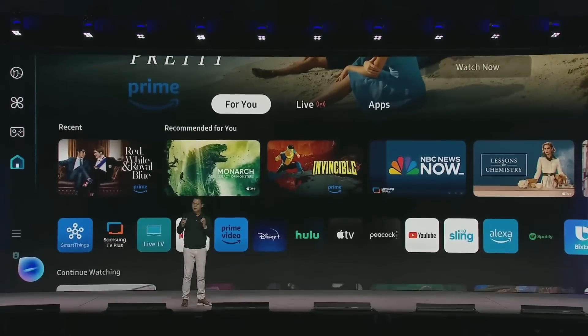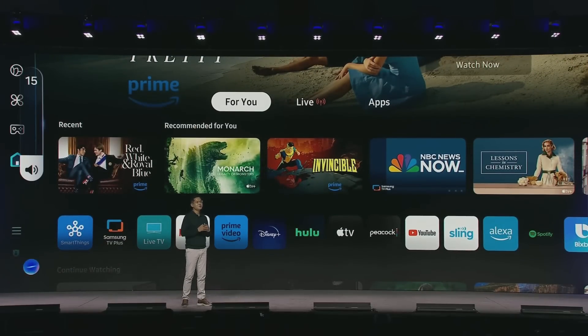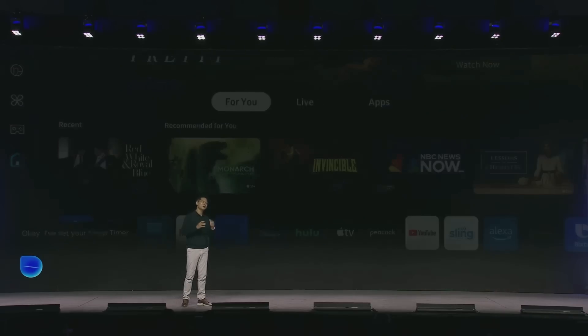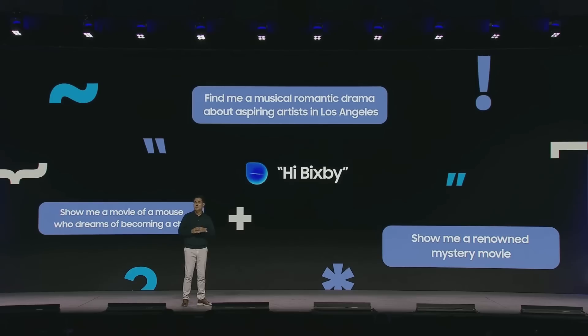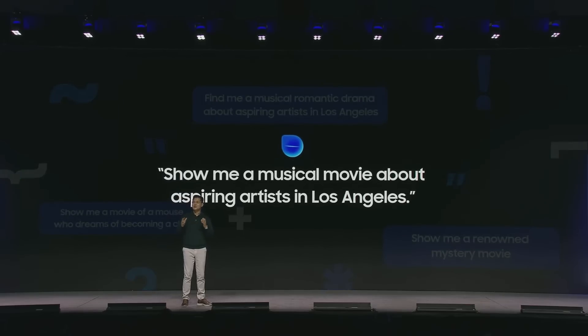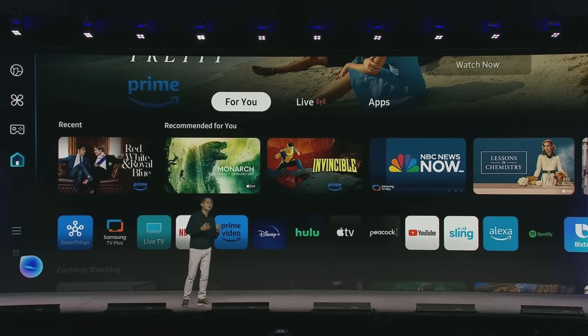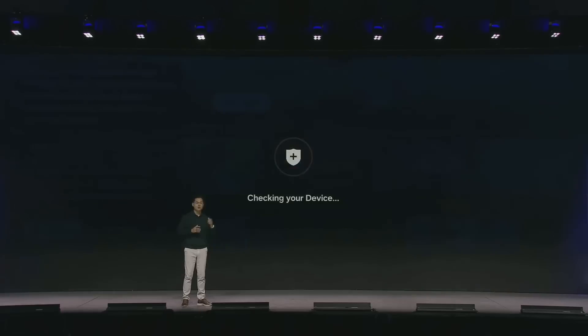For instance, if you have a movie on but you are starting to get a bit tired, just say: turn down the volume now and turn off the TV in an hour — and Bixby will handle all the commands. Bixby can also improve how you search for content. If you're thinking of a movie and you just cannot remember the name, but you know the actor and the general plot, you can just say what you know — like, show me a musical movie about aspiring artists in Los Angeles — and Bixby will sort out the rest. Or if you feel your TV settings are doing something strange but you don't know how to fix it, try asking Bixby: how do I check if everything is fine with my device? And Bixby will tell you what to do.